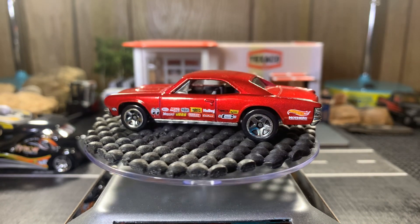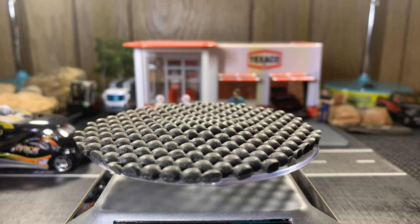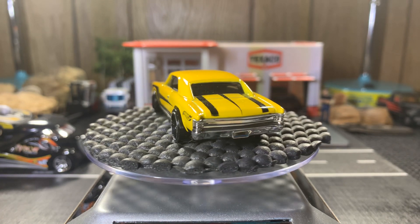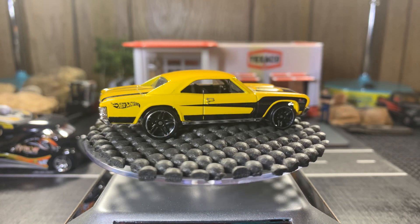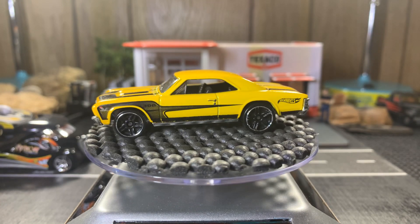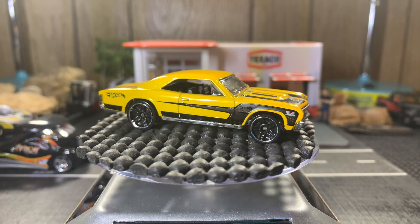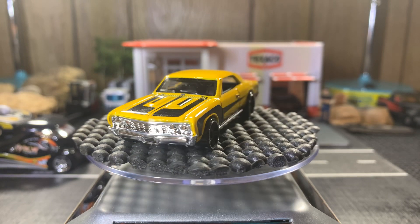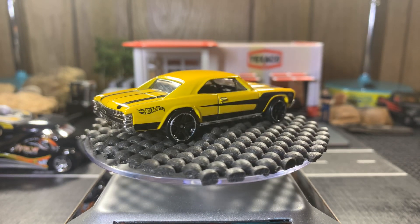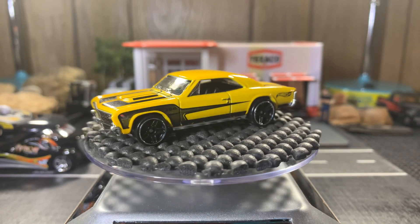Bear with me, I'm trying to keep the cars separate here. Next one is also a '67 Chevelle — I like this yellow one. Really a sweet-looking piece. I'm just not too crazy about the rims on this one. Real Riders would look really good on this. Got another '67 Chevelle SS 396 coming up on the next one — it's nice, sweet casting as well.